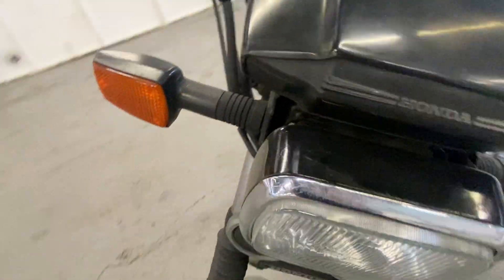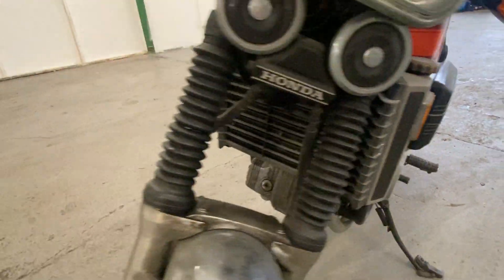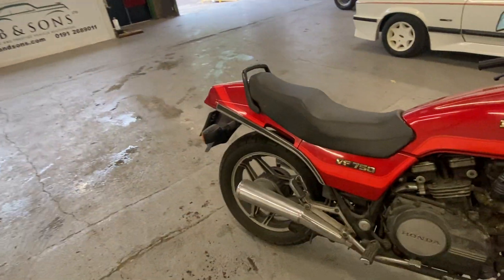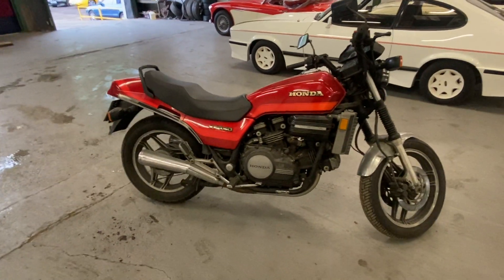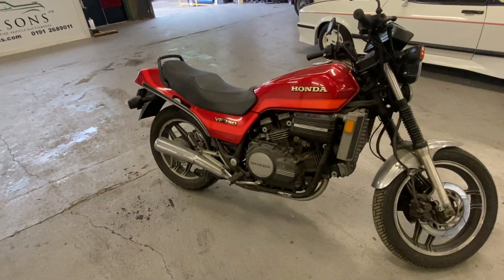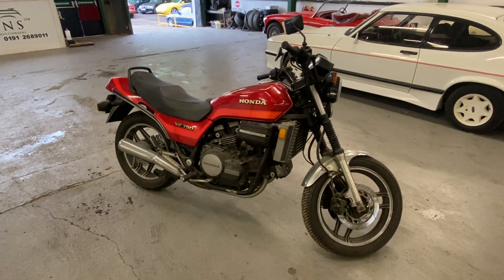Tank's got some light scratches on it, but no major marks really anywhere. It has been dry stored so it's not rusty or rotten. There you have it — that's all I can say really. Any more inquiries, give us a ring at WB and Sons, or an email. If you want to know anything specific, want photos, or can't make it to the sale, give us a ring and we'll assist you as best we can. There you have it — the Honda VF750.